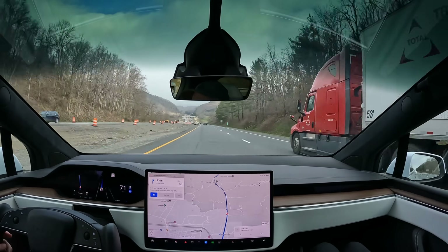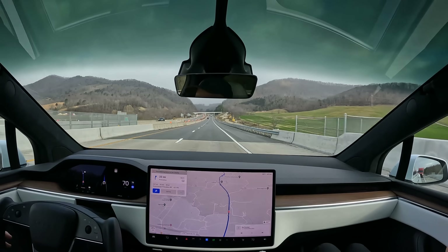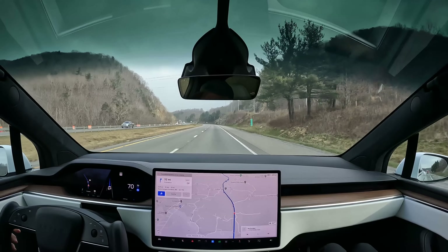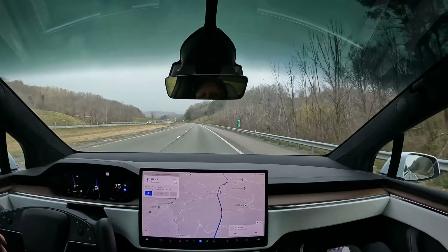After more than a year of experience using the Model X, when I get back to the Model Y with the stalks, I actually miss the setup in the Model X. I love that you can just have your hand on there and reach for the buttons — it's so easy. It's really never been a problem for us.